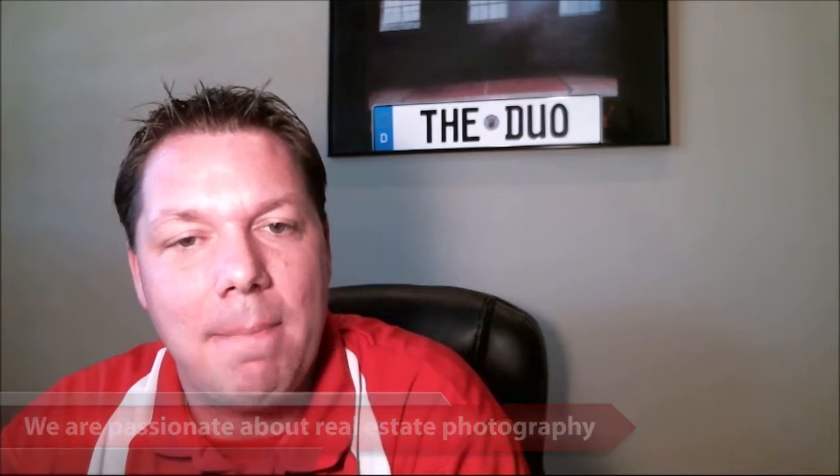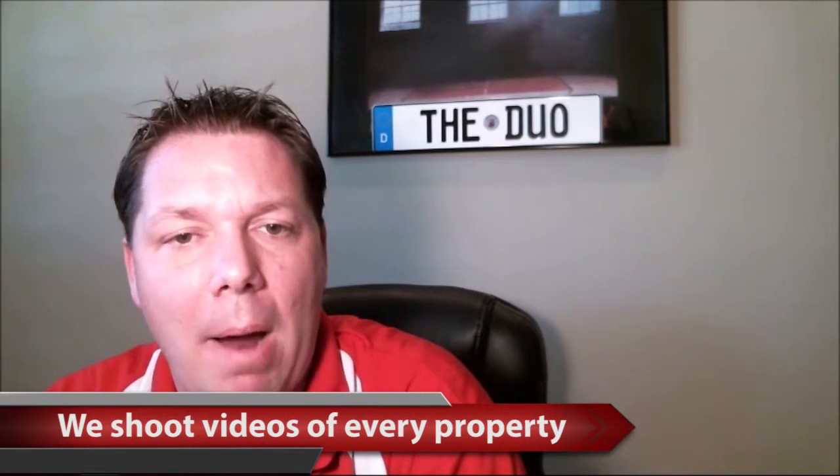We know how important it is to make a great first impression on the internet consumer in today's market. We employ advanced technologies — you've seen the video where we talk about using a drone and shooting aerial photos with our real estate team. We use Nikon and Canon high definition photography, wide angle lenses, and we shoot videos of every property.